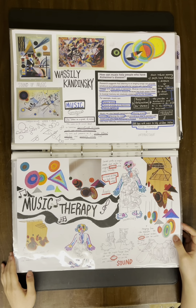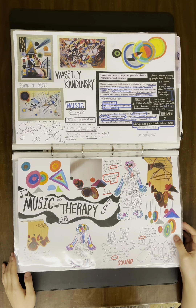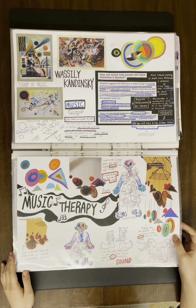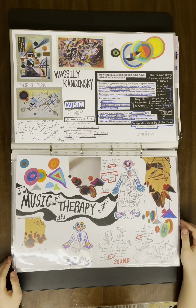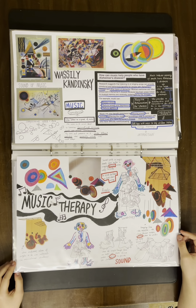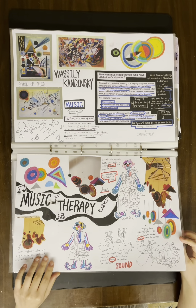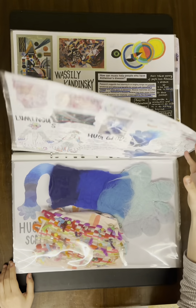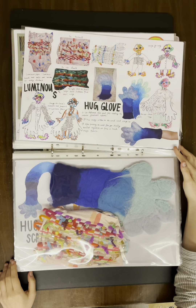Based on the help that music brings to patients during therapy, I started to transform the print into an acrylic hanging device, sketching how to make clothes and boots produce sounds. I also tried to develop luminous fabric and baby clothes, as well as a glove made of wood felt.